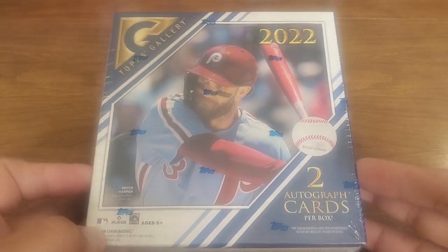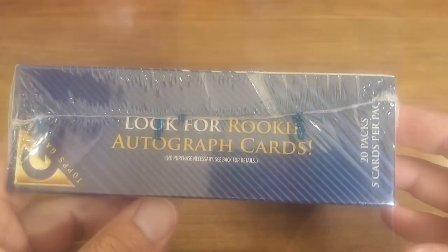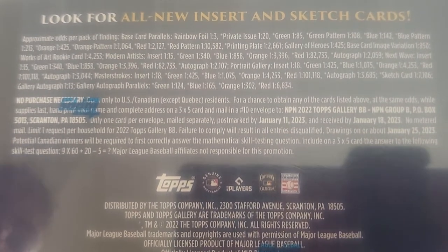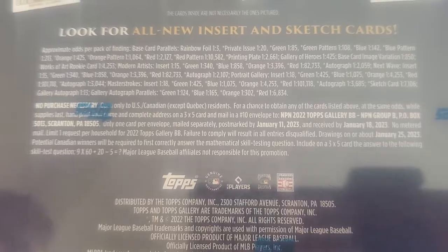I think this was 80 bucks, which is quite a lot of money. They call them 'rookie autograph cards' — didn't get too creative on the sides. There's some odds: one in a million, one in 82,000 packs. I don't think we're gonna get any of those.